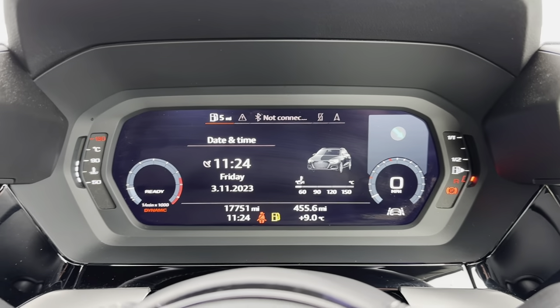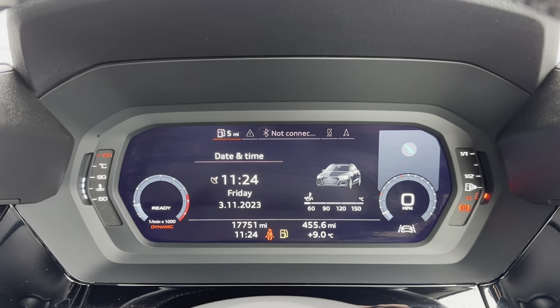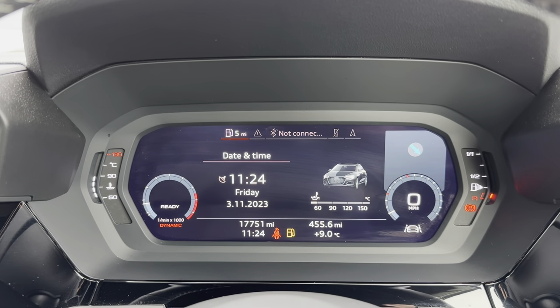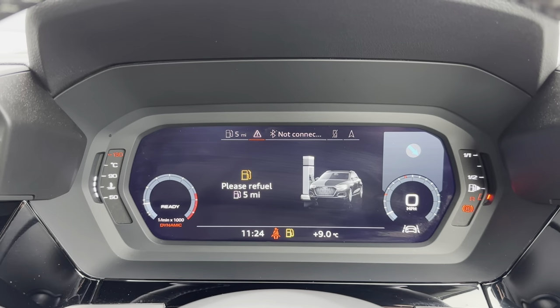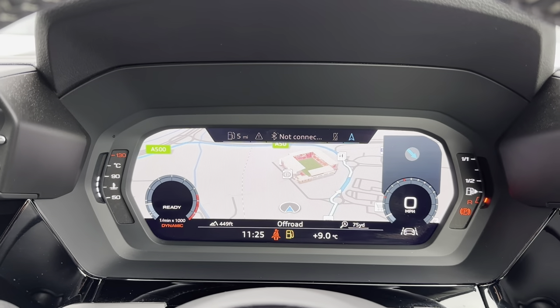Just above your steering wheel you have also got your driver's display, and this is where any relevant information the driver needs will be shown — such as the current mileage, which is now at 17,751 miles. You can also use your multi-function steering wheel to go through all the different options available and choose the best one for you as the driver.